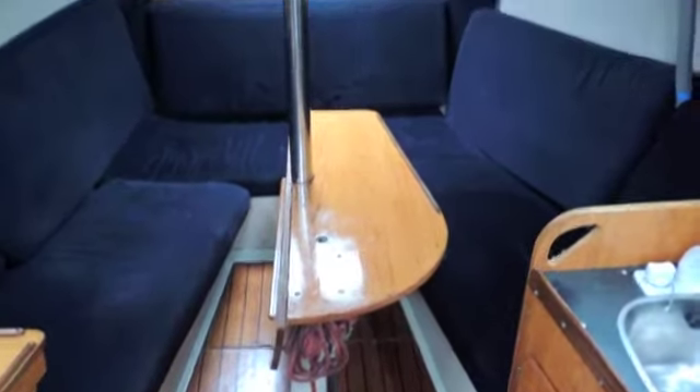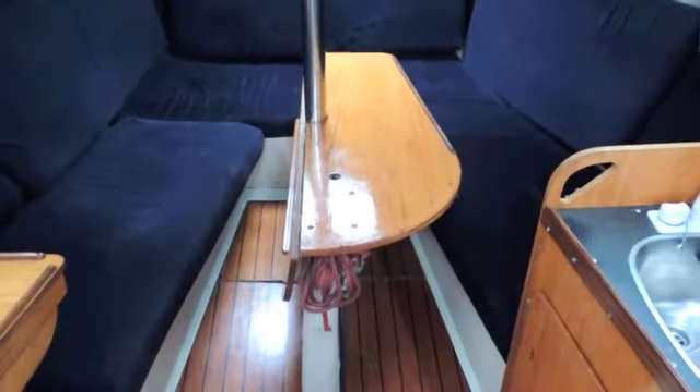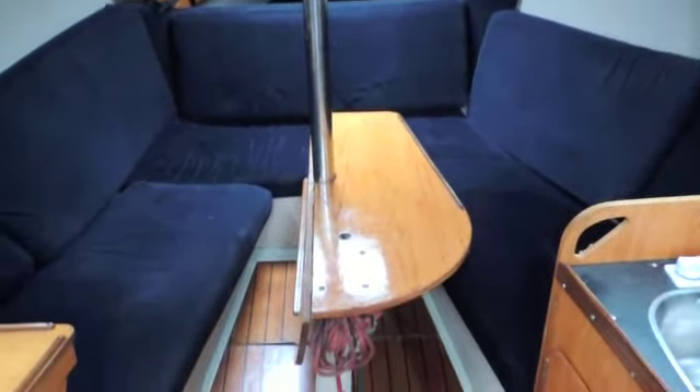Hello, I'm Suzanne from Boatshed Medway and Boatshed Kent. We're going to have a look at the interior of this lovely Jouet 760.